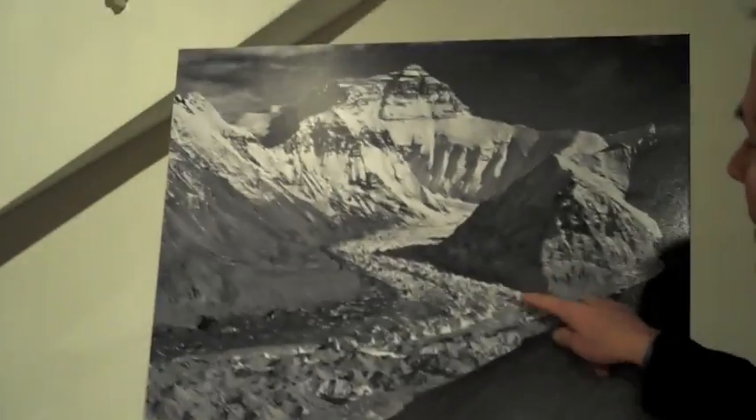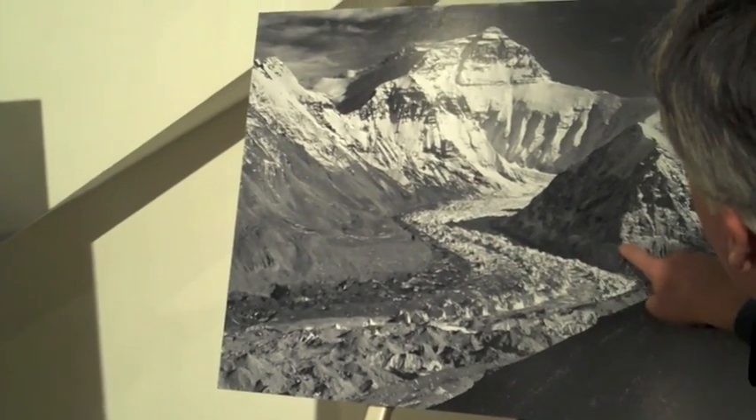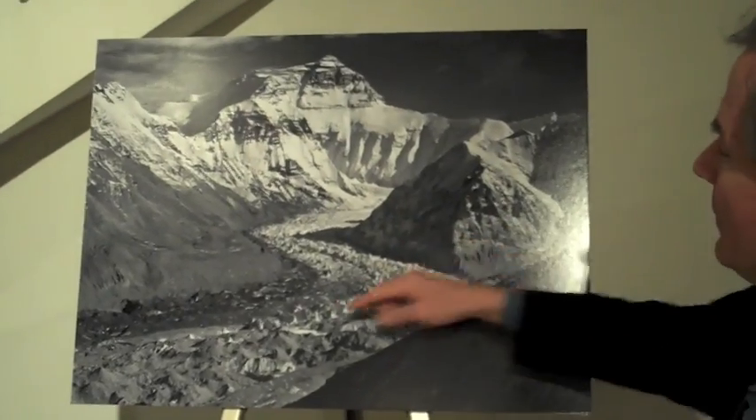Here's the same picture in 2008. The glacier used to sit up here — you can see the lines. Here's where it once was, way up here. Here's where it is now. It's dropped 300 vertical feet.